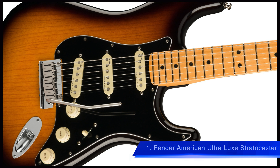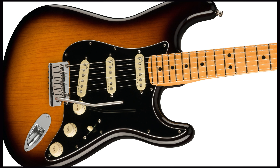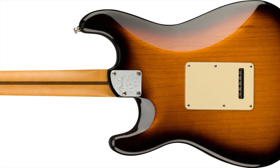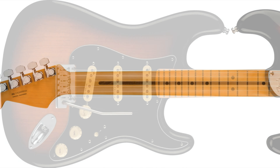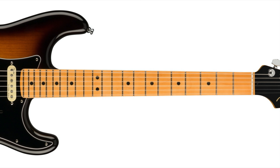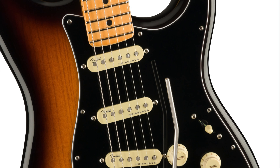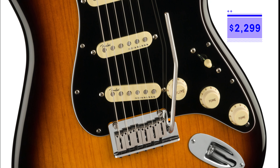Coming in at number 1 is the new Fender American Ultra Luxe Stratocaster, which features for the first time stainless steel frets, an augmented D-neck, three ultra-vintage noiseless single coil pickups, tapered neck heel, and deluxe tremolo system. It has an ash body, maple neck, and maple fingerboard. This Stratocaster is taking Fender's American Ultra to an exciting new level. Though the 2021 Squier and Noventa lineup was exciting, the American Ultra Luxe is our number one new guitar pick, starting at $2,299.